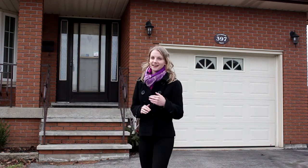That was the backyard. Now we'll take you on a tour of this spacious four-level back split. Come on inside.